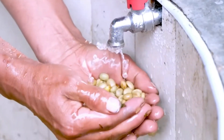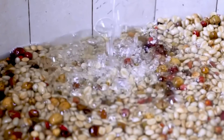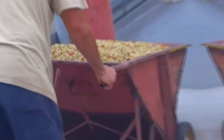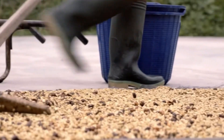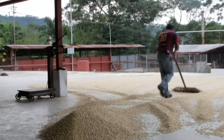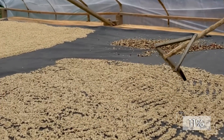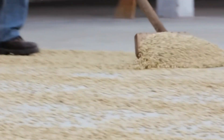Once softened, the beans are washed vigorously, often by hand with wooden paddles, and rinsed multiple times until spotless. Clean beans are then spread out to dry under the sun. Farmers rake them throughout the day to ensure even drying, aiming for an ideal moisture level of 11%. Depending on weather, this can take one to two weeks.